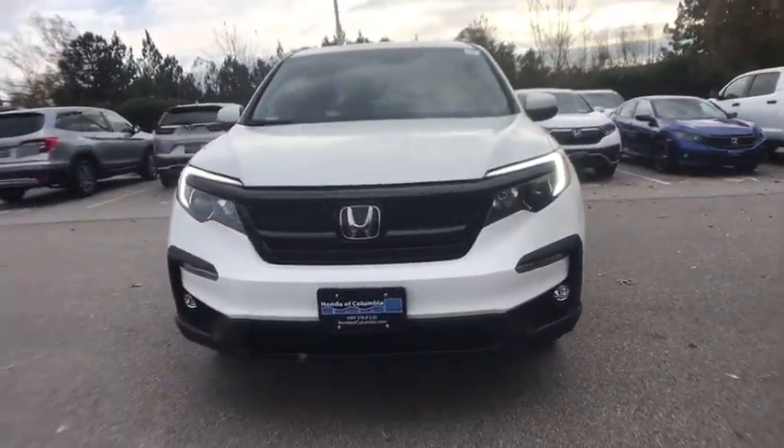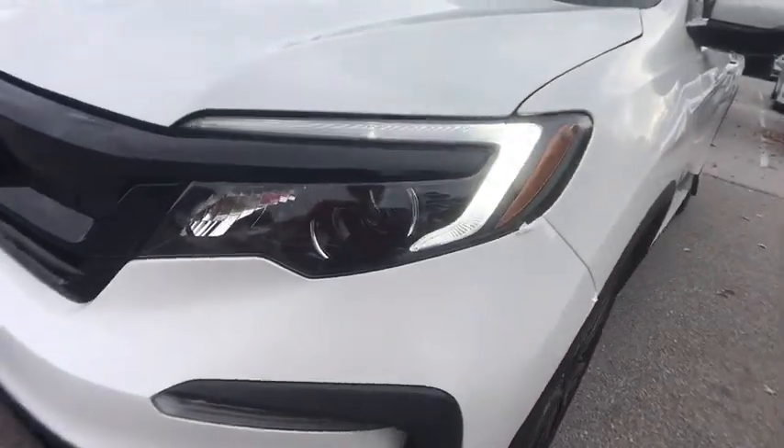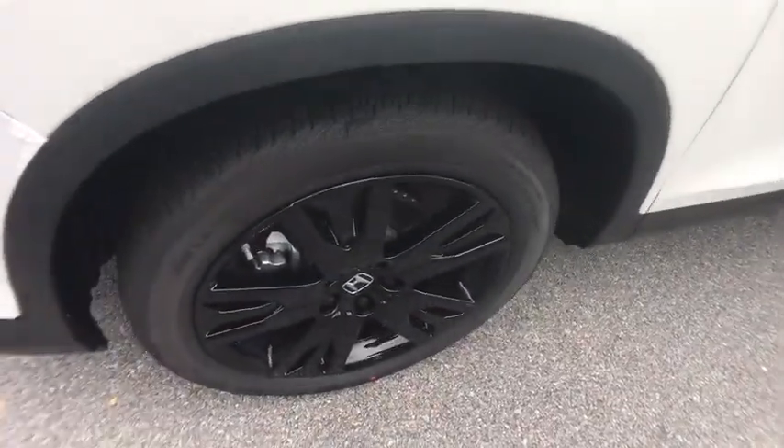Trip computer, security system, rear window defroster, power windows, electronic stability control, fog lights, heated front seats, leather upholstery, tachometer.